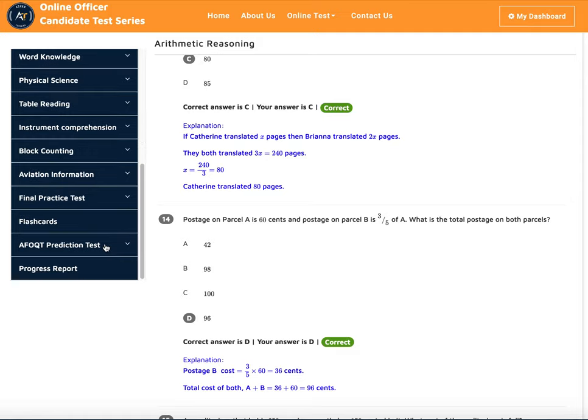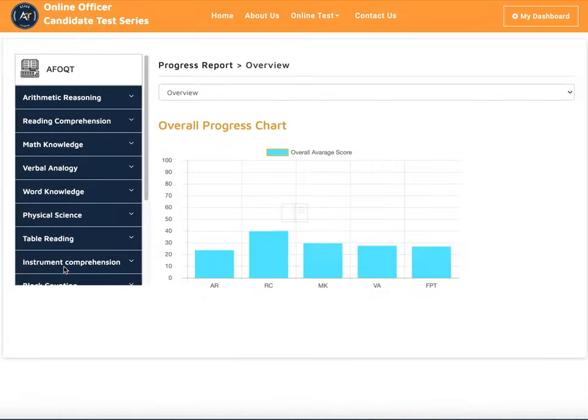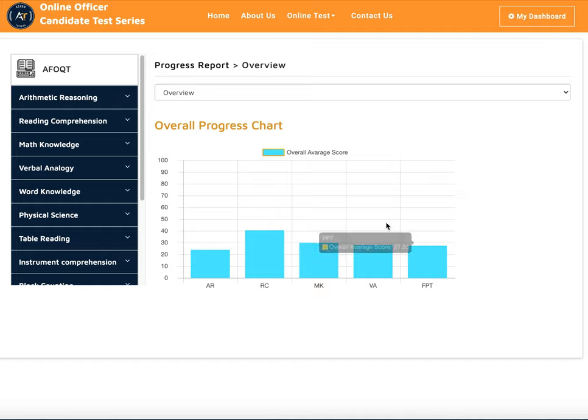You can take the prediction test as many times as you want and check your progress report to see which areas you need help in. If you want to get a high score on your AFOQT, contact us — we'll give you the best practice tests and tutoring services to help you succeed. Thank you for watching, and if you need any help, just sign up for the class using the link below in the description.